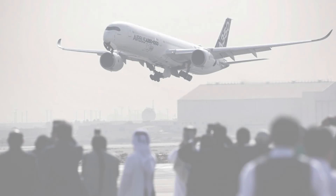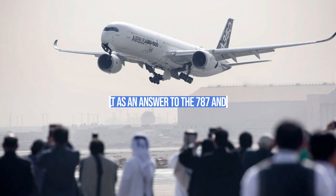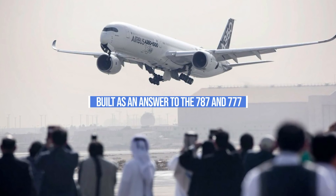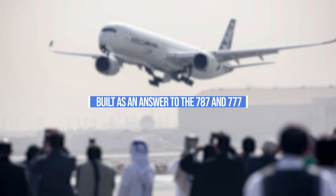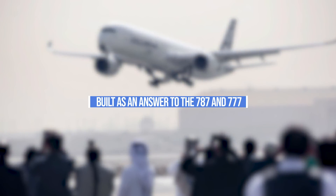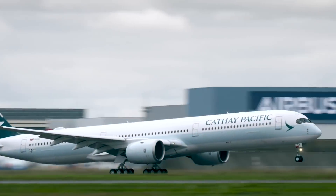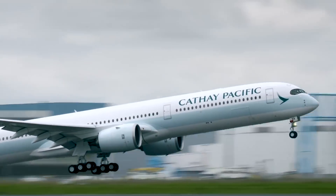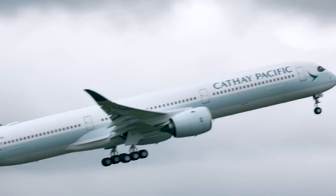Based on the timing, specifications, and features offered, we can comfortably say that the A350 was built as an answer to both the Boeing 787 and 777. Aiming firmly between the two Boeing aircraft allows Airbus to capture both markets whilst offering a good degree of commonality with the rest of the Airbus family. Having been in service for five years now, accumulating a respectable list of happy customers, we are quite certain the A350 will be around for quite some time.